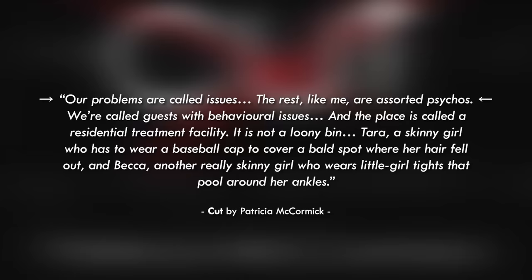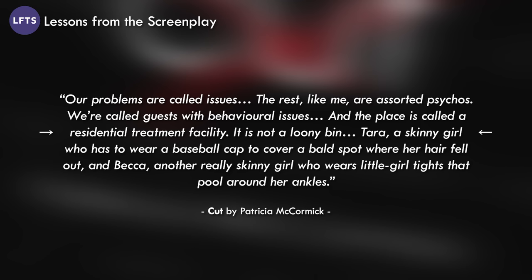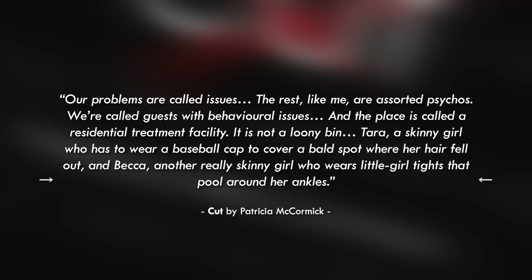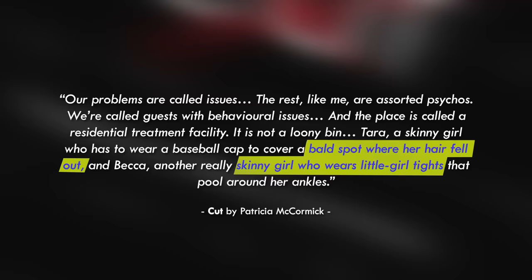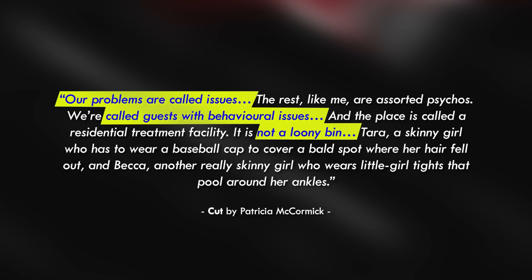So much of characterization comes from how a character interacts with the things and people around them. In Patricia McCormick's Cut, Kelly describes a number of girls at the hospital struggling with mental illness like her, and the way she does it tells us about Kelly's psychological state: 'Our problems are called issues. The rest, like me, are assorted psychos. We're called guests with behavioral issues. The place is called a residential treatment facility — it is not called a loony bin. Tara, a skinny girl who has to wear a baseball cap to cover a bald spot where her hair fell out. And Becca, another really skinny girl who wears little girl tights that pool around her ankles.' By defining others by traits that identify their mental illnesses, it tells us that Kelly is also defining herself by her struggles.